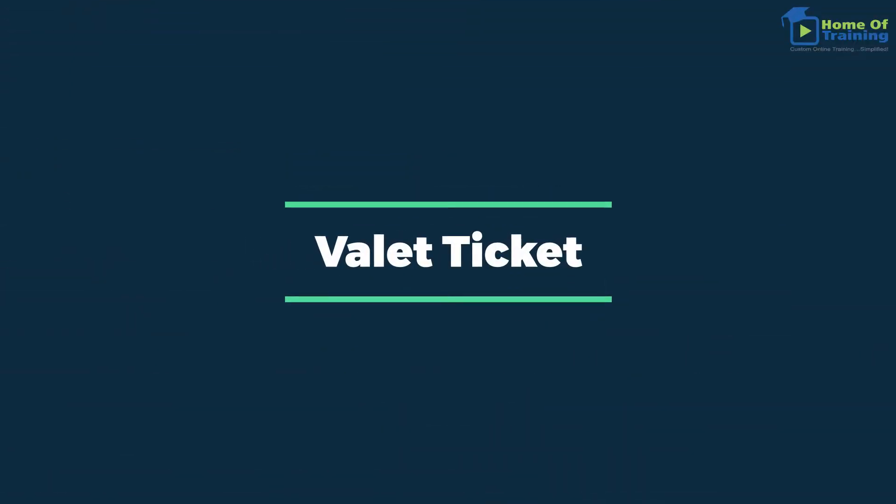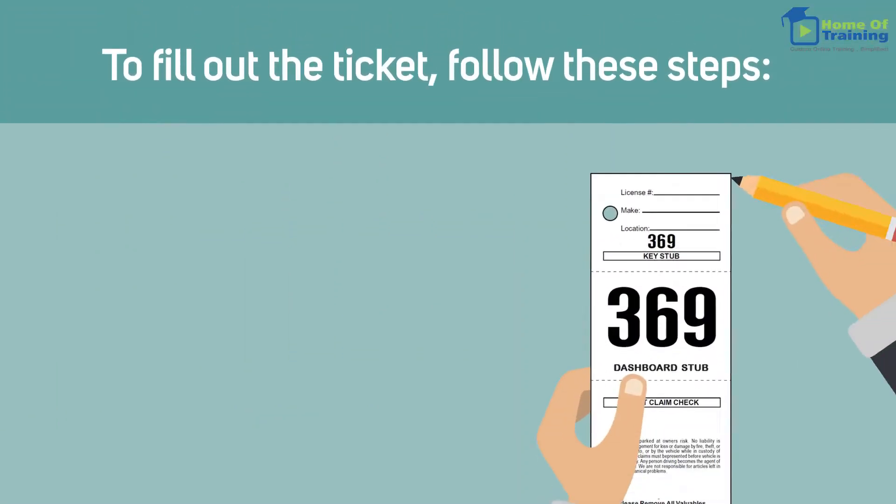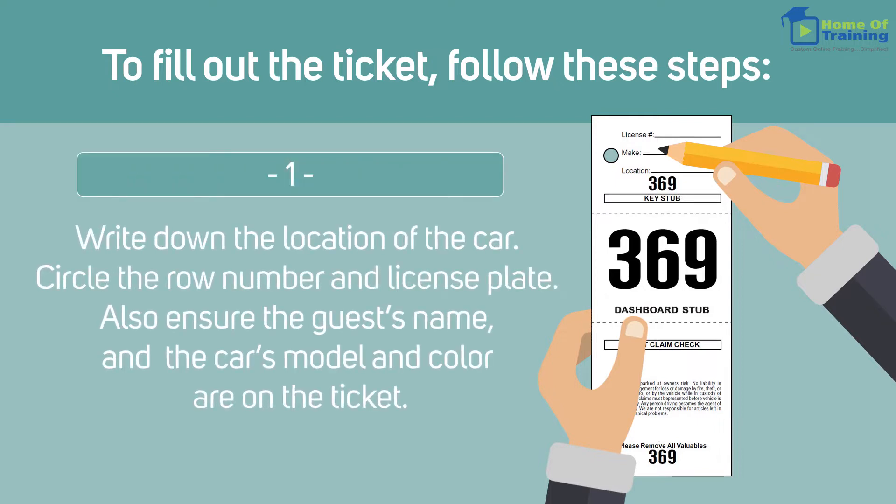Valet ticket. When you first get into a valet vehicle, make sure the ticket and keys are inside. To fill out the ticket, follow these steps. First, write down the location of the car. Circle the row number and license plate. Also ensure the guest's name and the car's model and color are on the ticket.